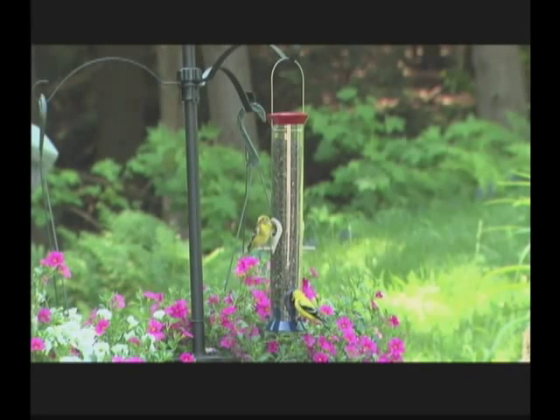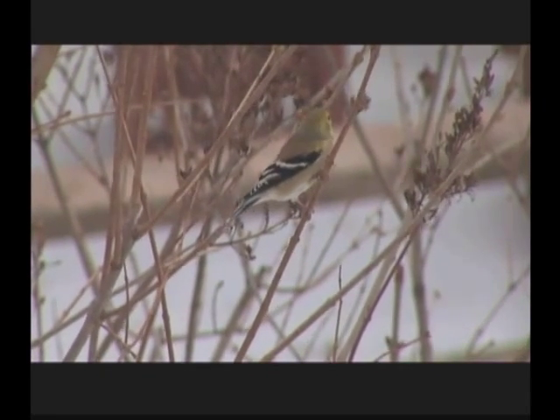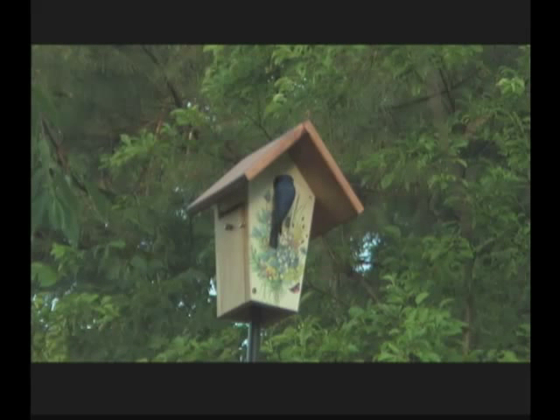By taking control over your immediate environment, you will make a difference in the lives of birds, creating a place for them to nest and raise young and find food and water. Creating a suitable habitat for birds has a positive effect on the birds' populations and encourages and sustains biodiversity.